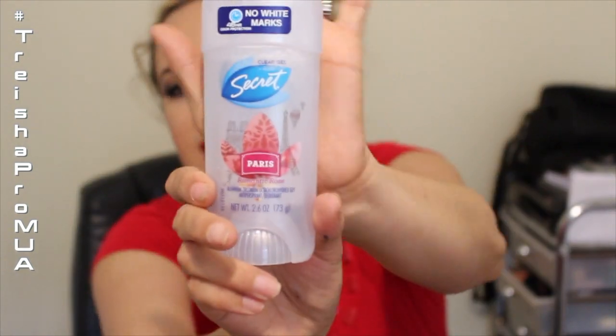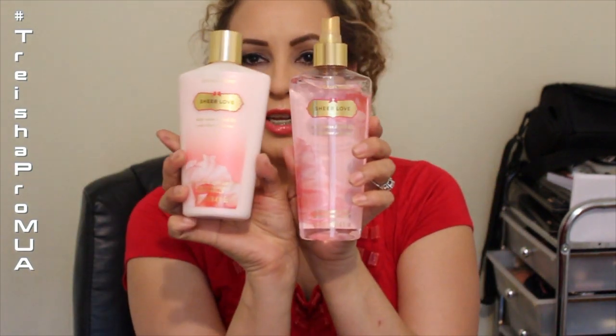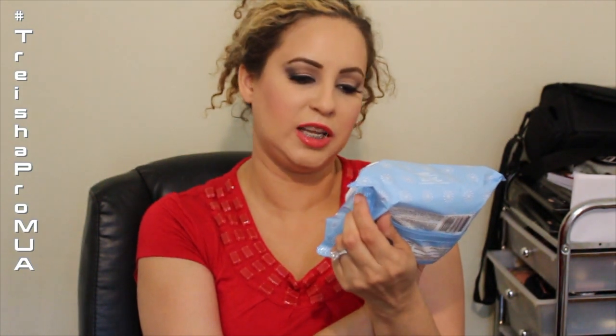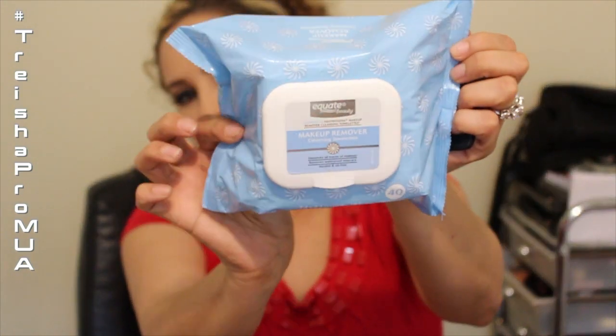This is a little weird to add but: the Secret Clear Gel in the Paris Romantic series — I love the scent and how long it lasts if you're looking for a new deodorant. I also got the Victoria's Secret Sheer Love for Mother's Day — I already did a mini review — and I love the scent and could spray it all day. Finally, the Equate Beauty towelettes — I actually like these better than the Neutrogena ones and they're cheaper.